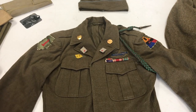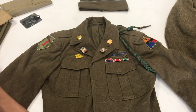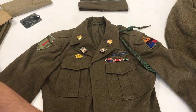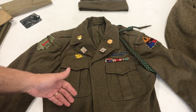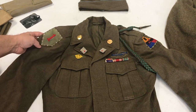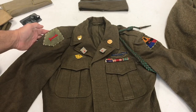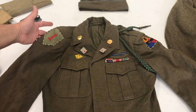The first thing we're going to look at is what a lot of people call the Eisenhower jacket. It's kind of short — it only went up to just about the waist, so it wasn't a long coat. This has been set up basically after the war and how he came home in it. The first thing you'll see right here is his 1st Infantry Division patch, worn on the right side, which represents the main unit you belong to.